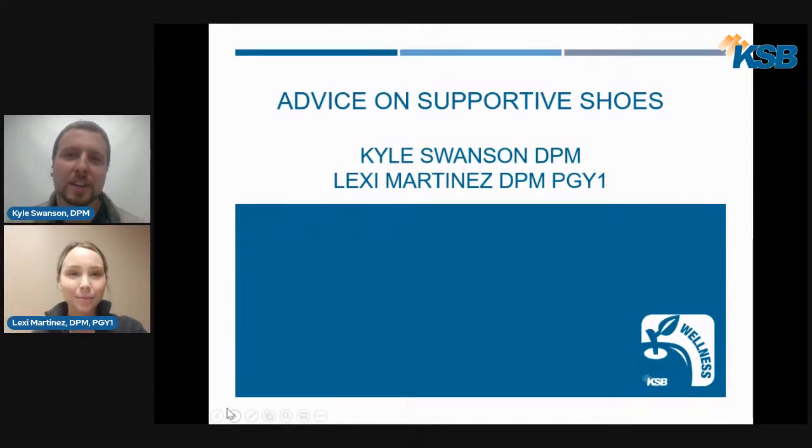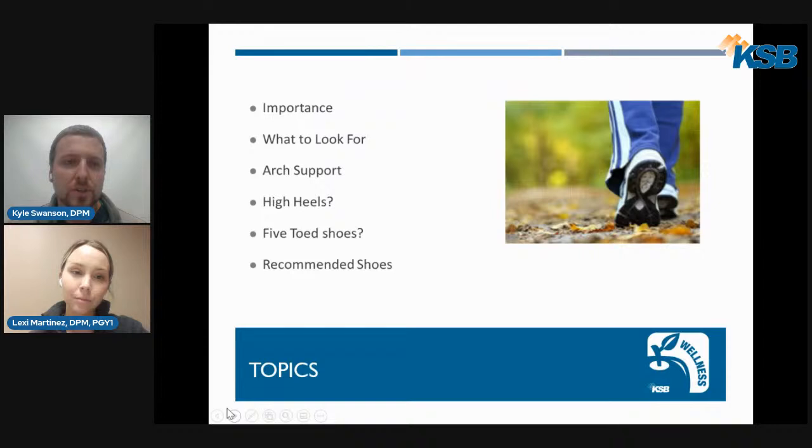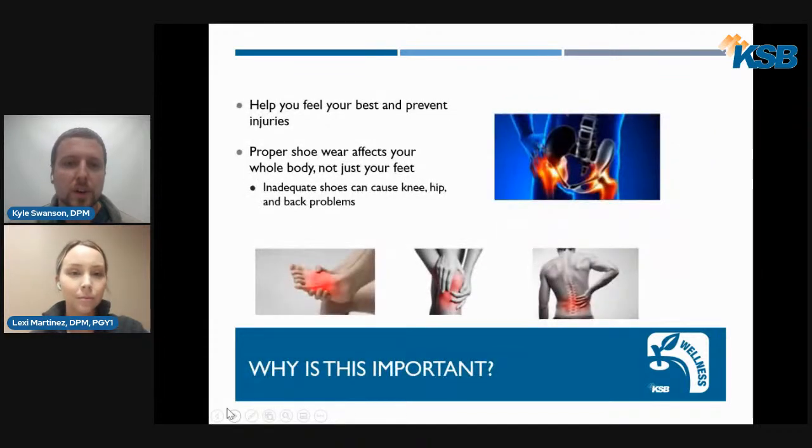Hi, everyone. Good evening. I'm Dr. Kyle Swanson here with Dr. Lexi Martinez tonight for our KSB Wellness presentation. We'd like to thank Aaron Fox and KSB Wellness for putting this event on tonight. We'd like to present some information on supportive shoe advice. Tonight we'll discuss the importance of supportive shoes, what to look for in a three-point shoe test, arch support, high heels, five-toed shoes, and recommended shoe brands.